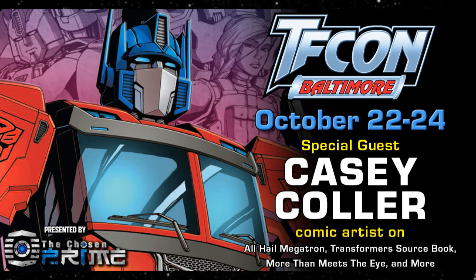I want to talk real quick about TFCon Baltimore — it's October 22nd through the 24th. They're going to have a special guest, Casey Kohler, the comic artist. A lot of people are thinking TFCon will get cancelled again, but I do not think it's getting cancelled. I think it's going on no matter what — we're going to march through this. We're going to have the third-party panel and a lot of stuff going on. We're going to see life move forward in the Transformers world at TFCon, and I really look forward to what comes out of it.